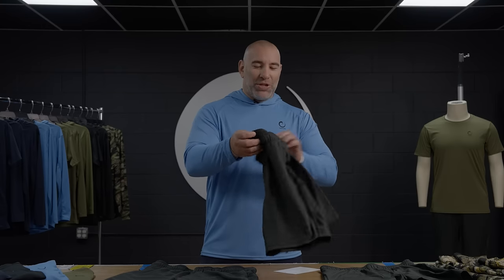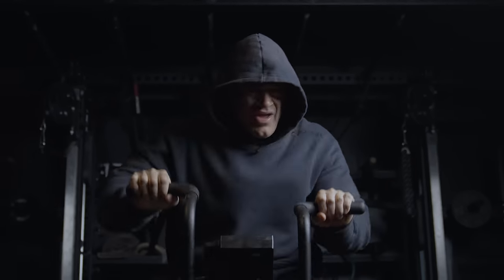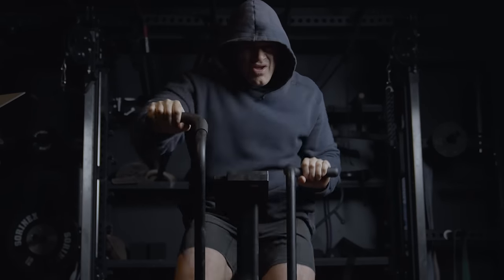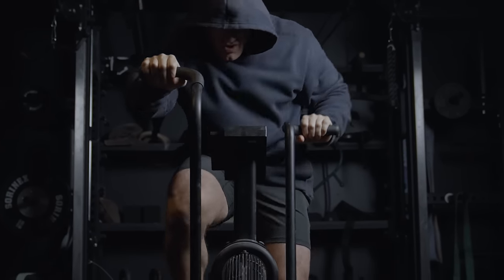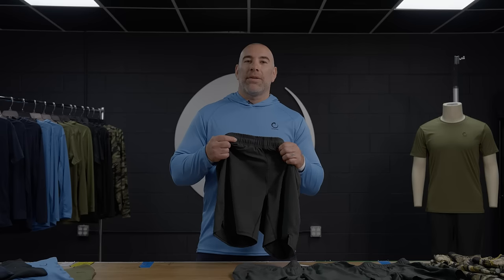Now on the training short, it's a little bit different philosophy. Training is: I am doing an activity, I am going to heat up and perspire. And that perspiration needs to find a home off of your body. So this is wicking — it's treated with a product that will pull the moisture off of your body and then you'll air dry.